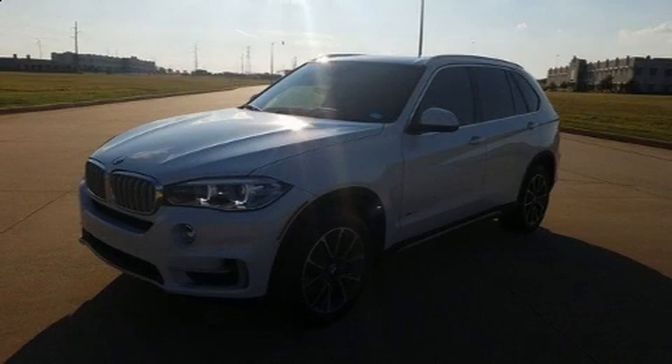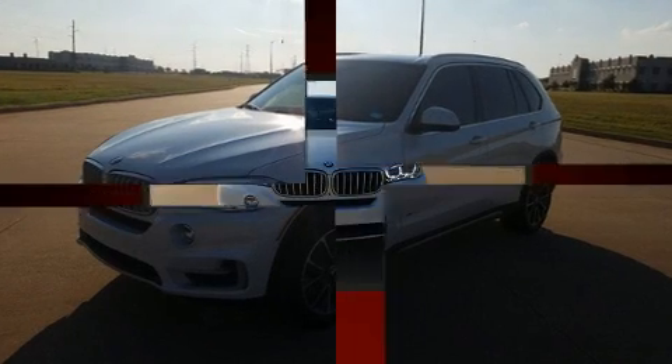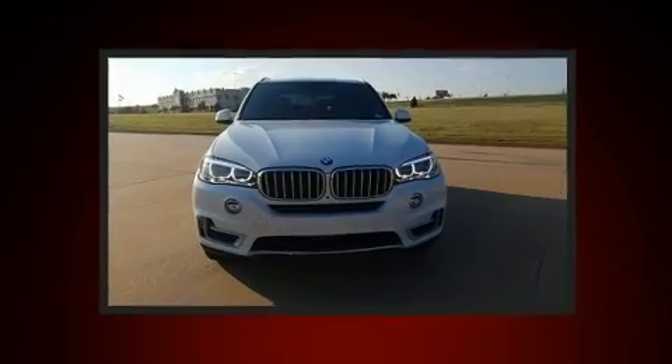Here's a great deal on a 2017 BMW X5. With less than 20,000 miles on the odometer, this vehicle provides excellent value as a pre-owned model.